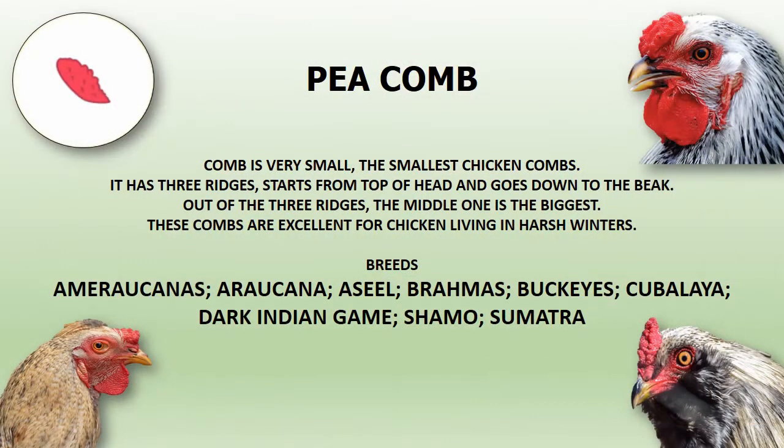Pea comb is very small and considered to be the smallest of chicken combs. It has three ridges that start from the top of the head and go down to the beak. Out of the three ridges, the middle one is the biggest. These combs are excellent for chickens living in harsh climatic conditions.